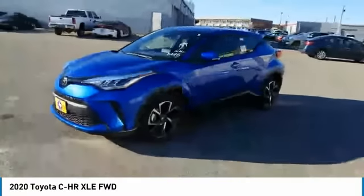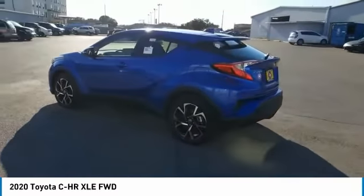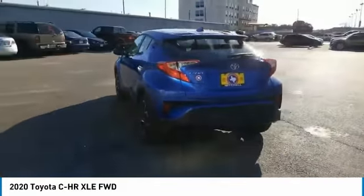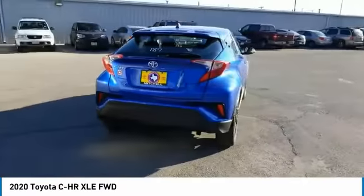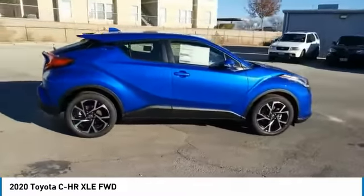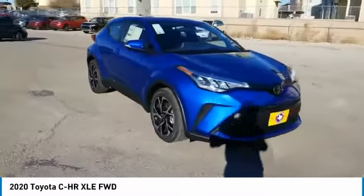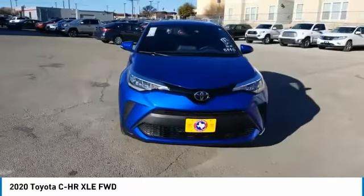Looking for the right vehicle? Check out the 2020 CH-R. The Toyota CH-R's fresh design makes it stand out in the crowd, and the interior oozes with style. The CH-R handles like a race car and has all the safety features you'd expect from a Toyota vehicle. This vehicle has less than 100 miles.